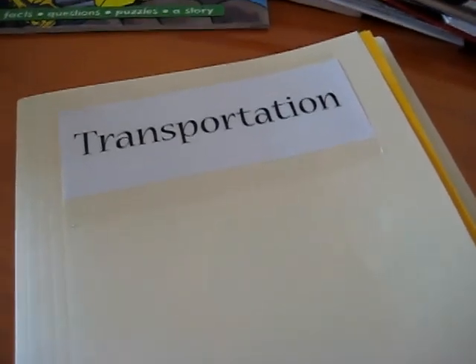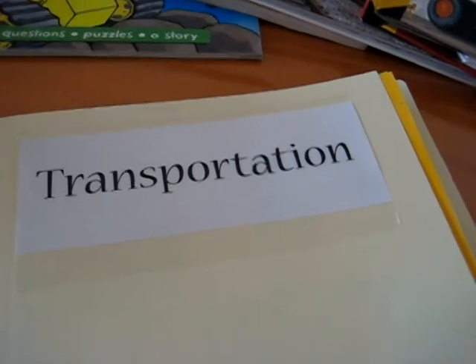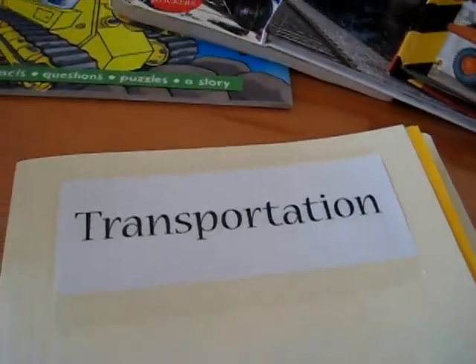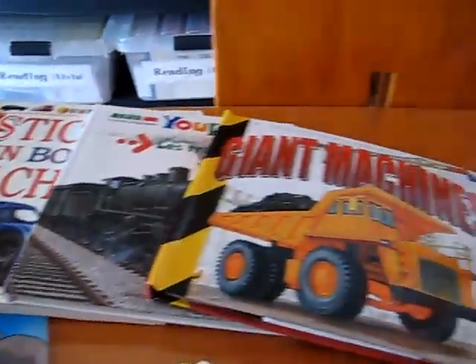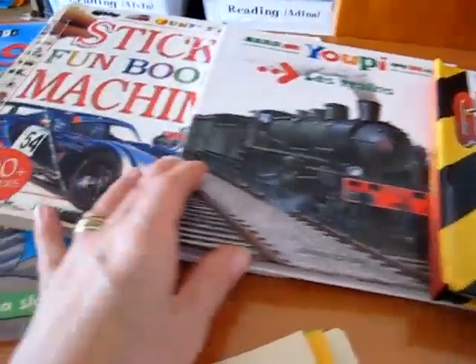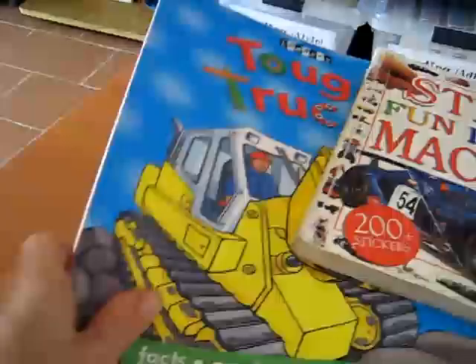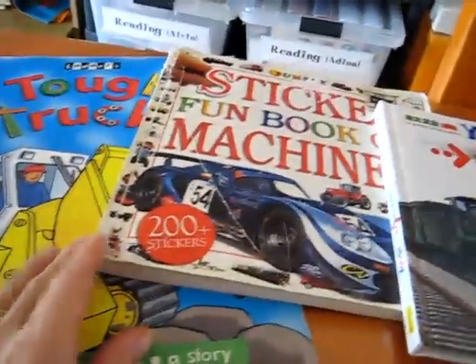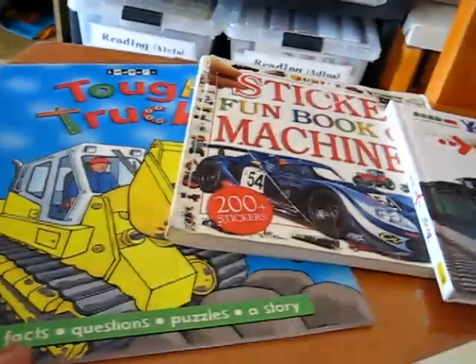Here's our little study on transportation. Any little boy would definitely enjoy this one. I go through all my books and find anything related to transportation — we have one on giant machines, trains, machines and all sorts of cars, tough trucks. I'm sure you own a few books like these if you have a little boy.